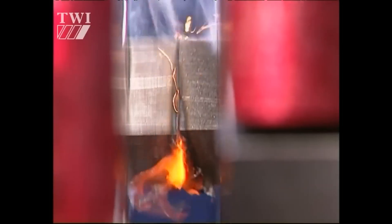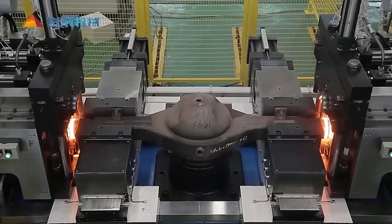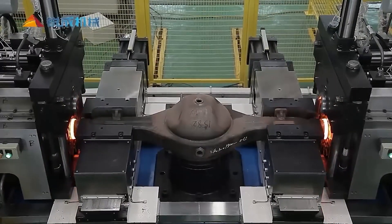This method of welding was first developed by Soviet scientists back in the 1950s. It was originally used to join railway wheels, but has since been adapted for a wide variety of applications. Here it is being used to join both ends of a truck axle.